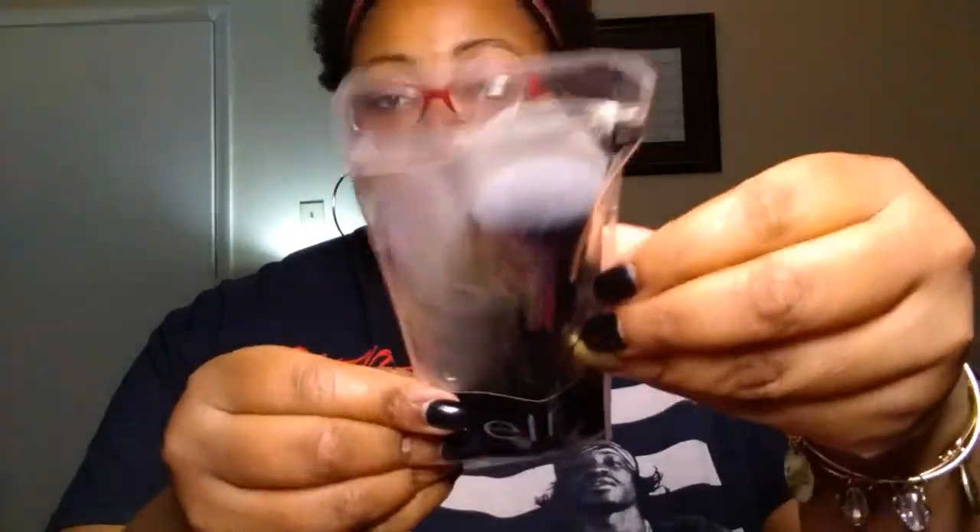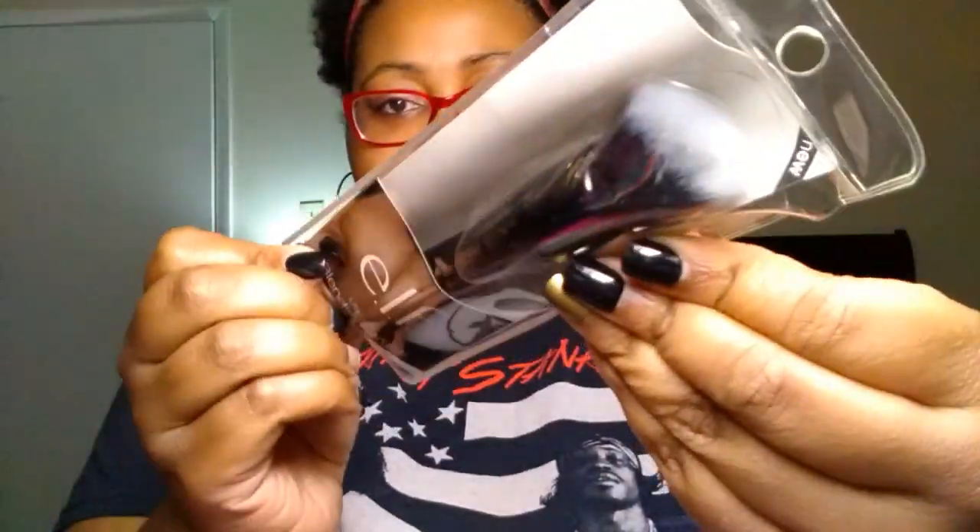We also picked up two of the e.l.f. Ultimate Blending Brushes — that's a good buy. When you're thinking in terms of Christmas, go gather up about eight or ten dollars worth of e.l.f. stuff from the Dollar Tree and you have a nice little basket for someone.